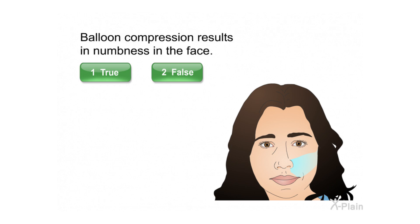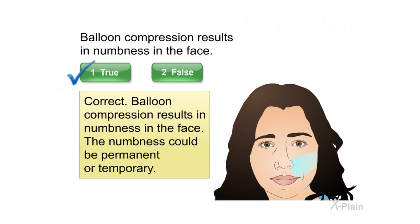Balloon compression results in numbness in the face. Correct. Balloon compression results in numbness in the face. The numbness could be permanent or temporary.